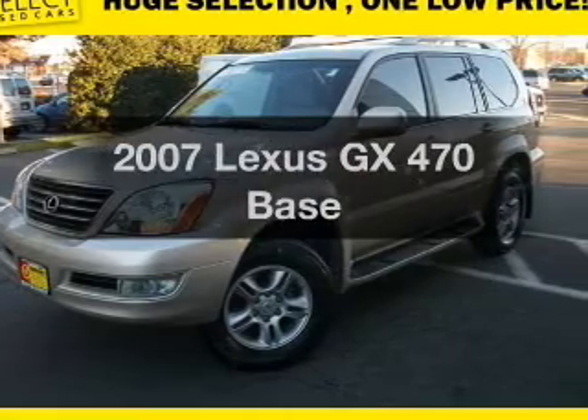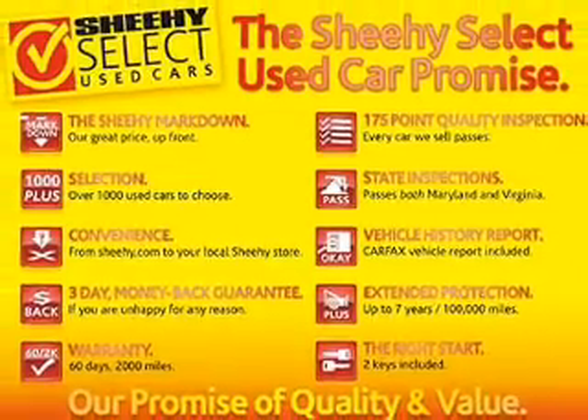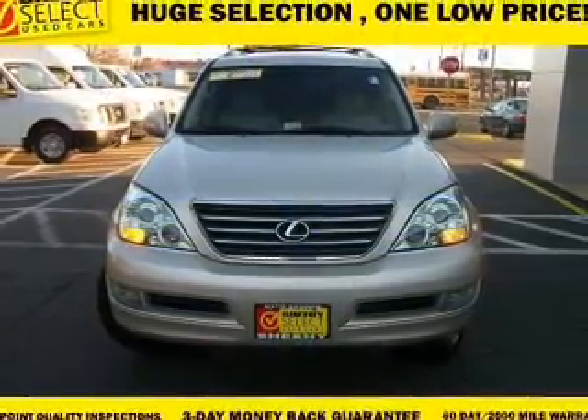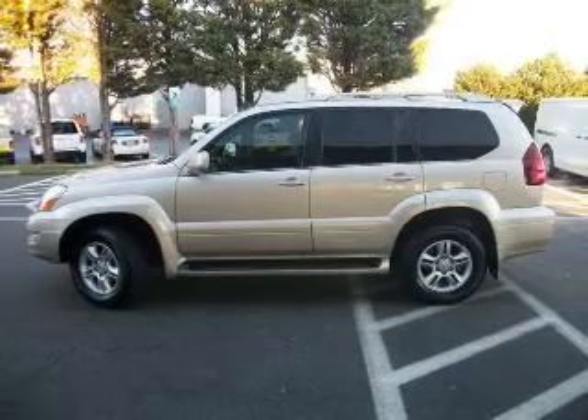Check out this 2007 Lexus GX470. If you're looking for an automobile with great attributes, look no further. With a powerful 8-cylinder engine that responds smoothly to its 5-speed automatic transmission, premium wheels lend a distinctive appearance, and the anti-lock braking system will keep you safe on the road.